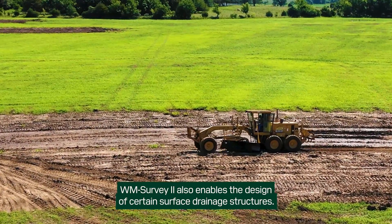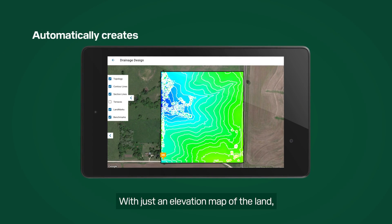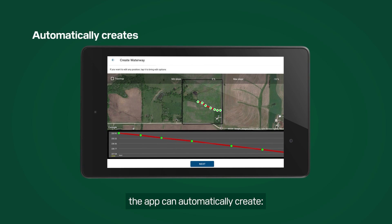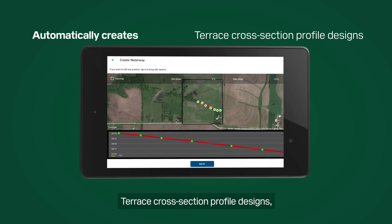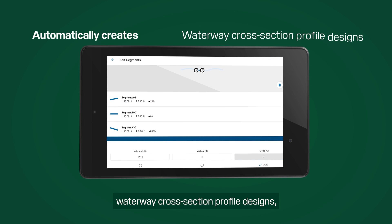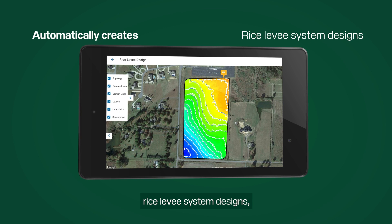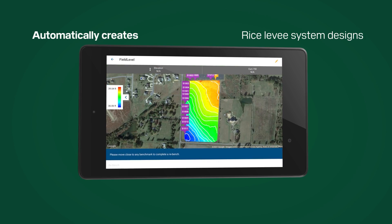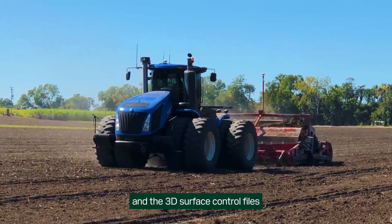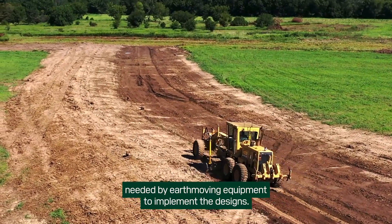WMSurvey2 also enables the design of certain surface drainage structures. With just an elevation map of the land, the app can automatically create waterways, terrace cross-section profile designs, waterway cross-section profile designs, rice levee system designs, and the 3D surface control files and navigational guidance lines needed by earthmoving equipment to implement the designs.